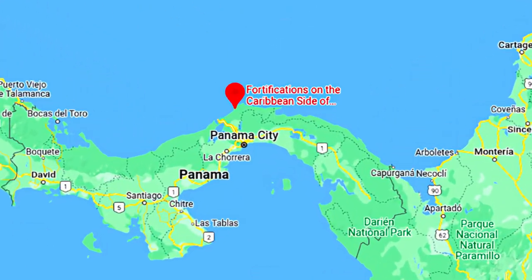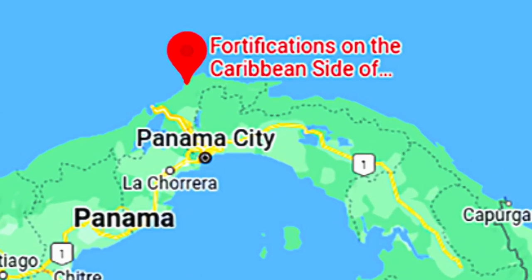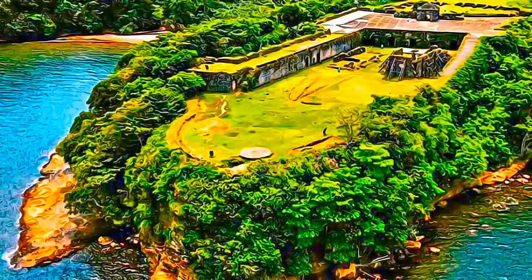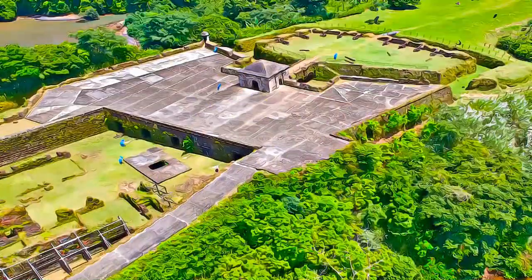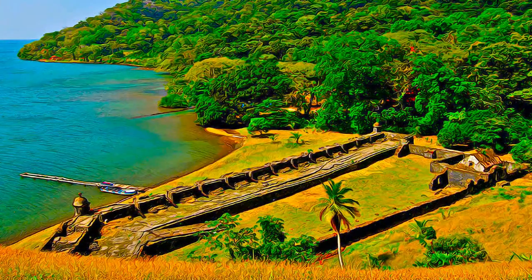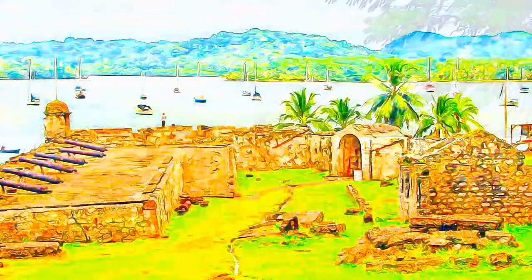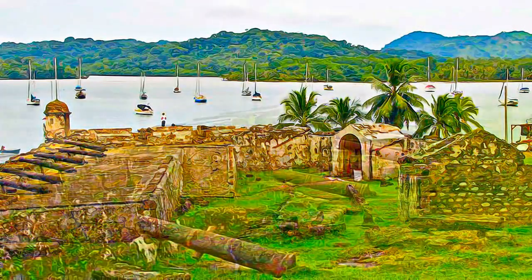The fortifications on the Caribbean side of Panama, Portobello and San Lorenzo, are located along the coast of the province of Colón. There are diverse fortification sites around the Bay of Portobello, called San Fernando fortifications. The component parts of the property represent characteristic examples of military architecture developed by the Spanish Empire in its New World territories, largely between the 17th and the 18th centuries.